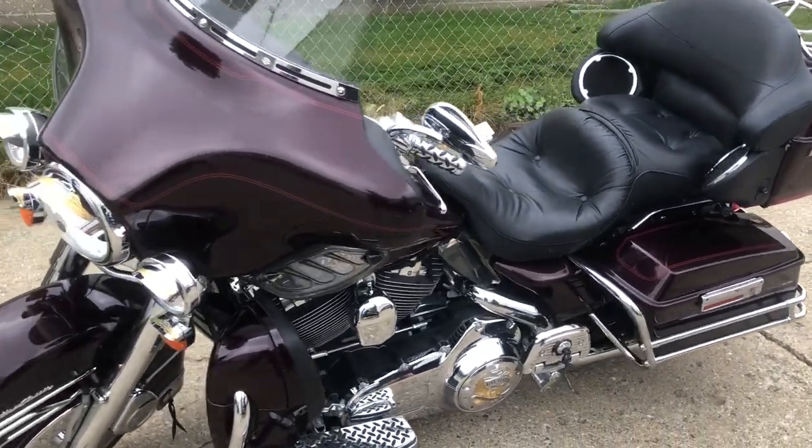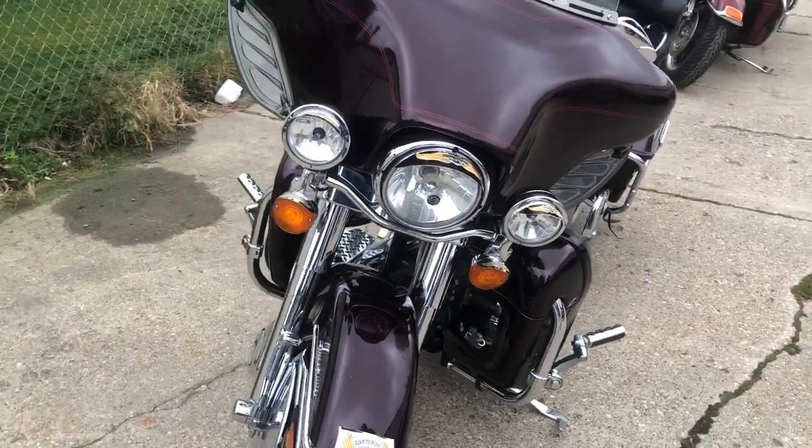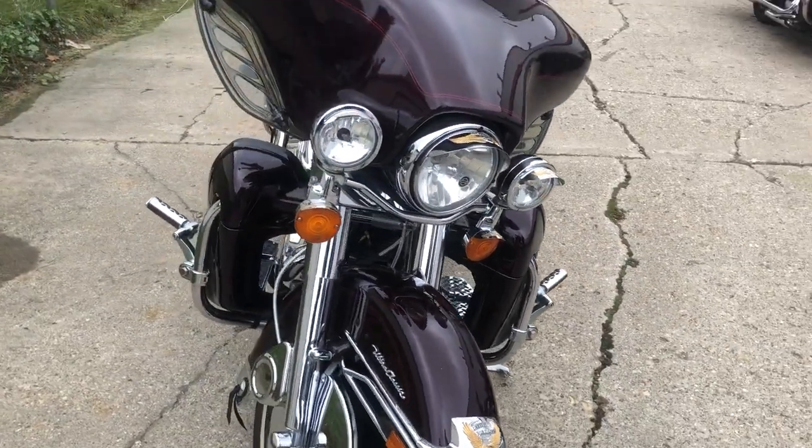Hey guys, ApprovalPowerSports.com here. We're doing some videos on some stuff that just came into the showroom. Anybody looking for a pre-owned Harley-Davidson, we are stacking them deep and selling them cheap here.